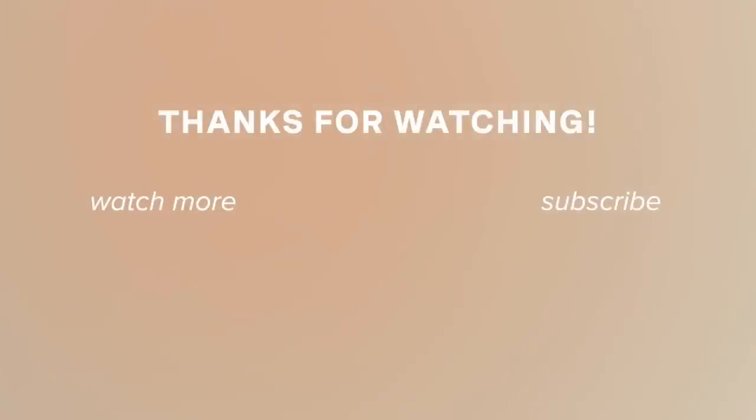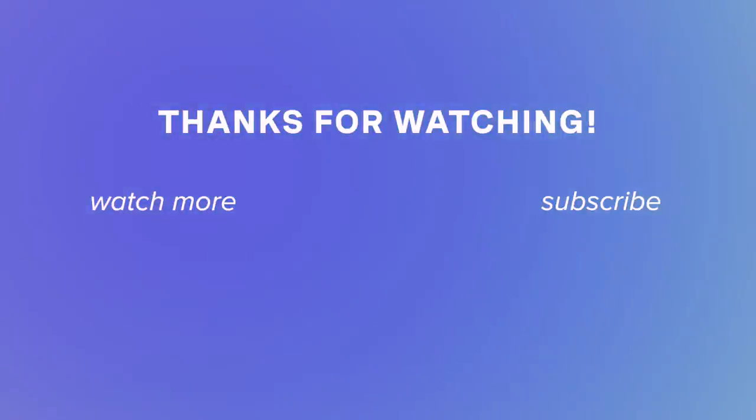And that is it for this episode of empties and new products. Let me know what empties and new products are floating your boat right now — I'm going to chat with you in the comment section below. As always, thank you so much for hanging out with me today. This was a long one, I appreciate you sticking around. I hope you're having a beautiful day and I will see you in my next video. Bye!